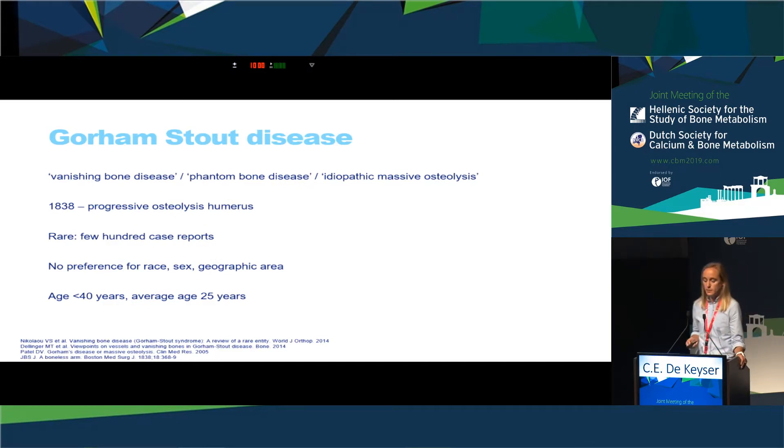Gorham Stout disease is also named vanishing bone disease, phantom bone disease, or idiopathic massive osteolysis. It was first described in 1838, reporting a case with complete vanishing of the humerus over about 11 years. It is a rare disorder with no clear prevalence for race, geographic area, or sex, though it may be slightly more prevalent in males. It can occur at any age but most cases present under the age of 40, with an average age at diagnosis of about 25 years — exactly the age of our patient.